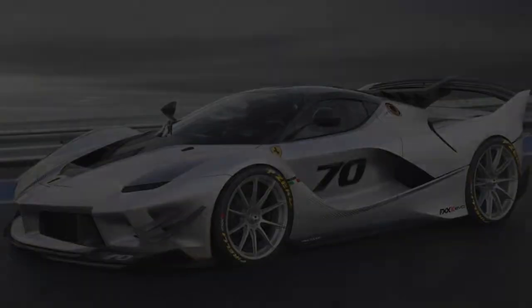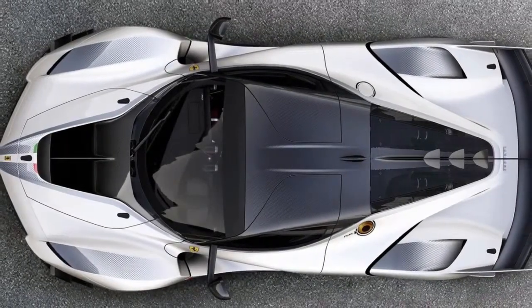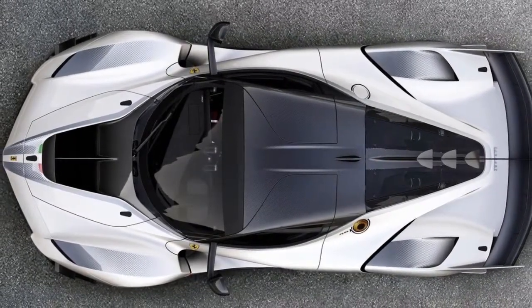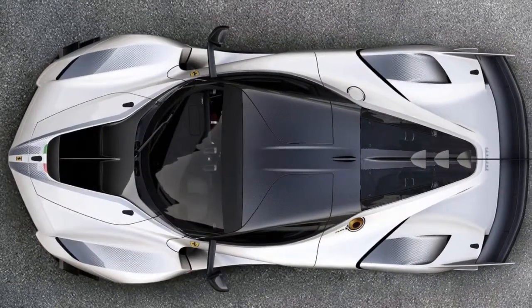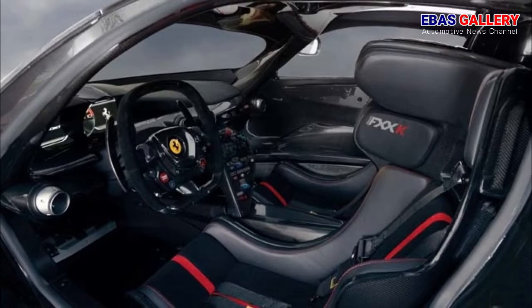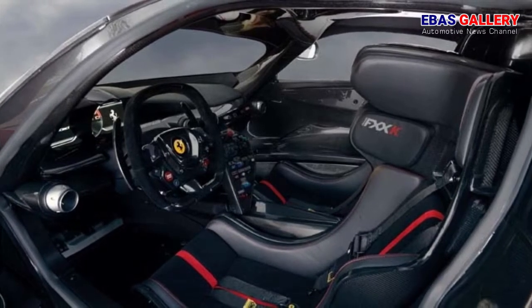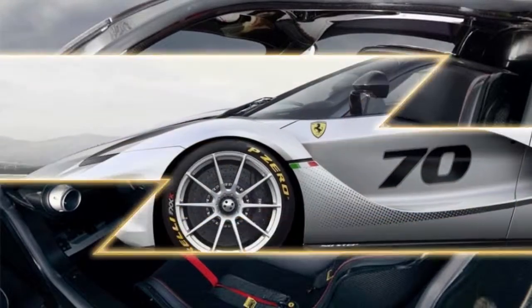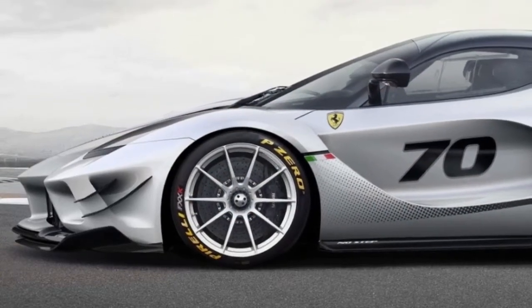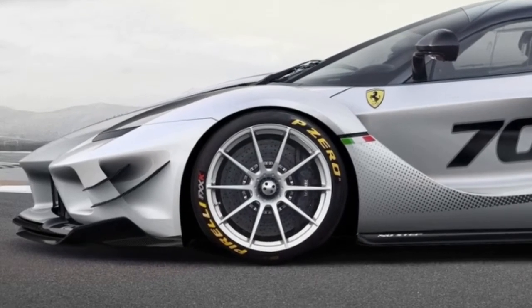This latest arrival marks a significant evolution of the XX programme launched in 2005, with cars developed specifically to play an active role in the eponymous research and development programme, which itself has become a byword for innovation and uncompromising performance.